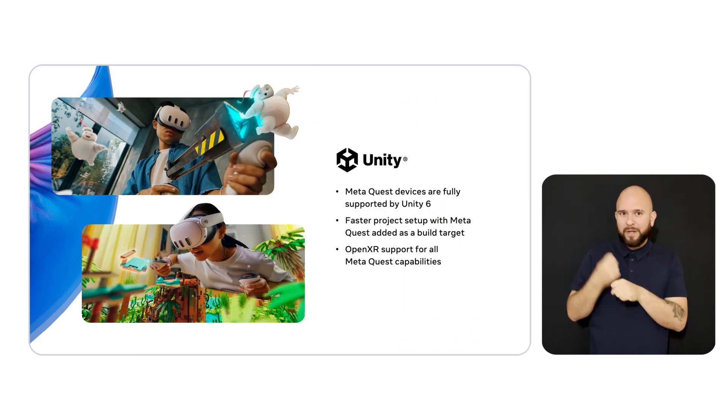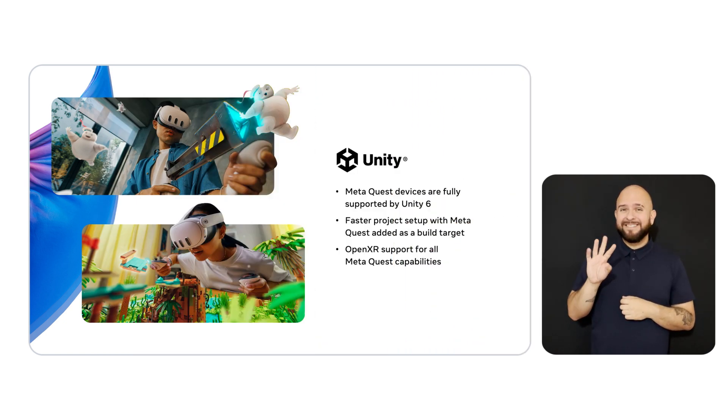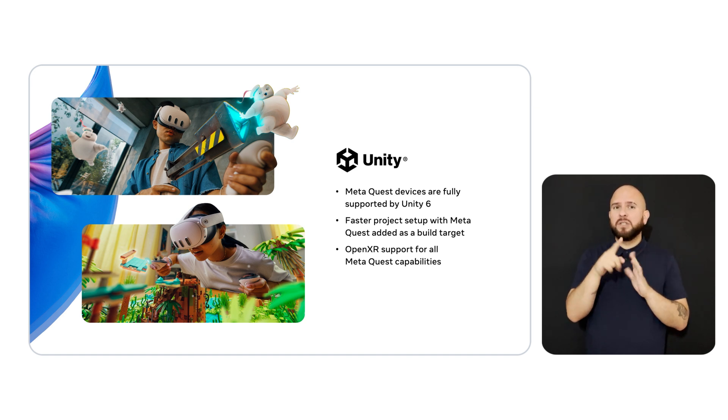We're committed to simplifying and accelerating your entire development experience, so we wanted to share a few areas we've collaborated with Unity over the past year. Unity 6 will continue to support the Quest family of devices, so you can create greater immersion with the optimized GPU performance and new mixed reality capabilities that come with Unity's latest engine release. Unity 6 will also introduce a new build target for MetaQuest devices, making it easier than ever to start building for Quest. And in an upcoming update, Unity 6 will improve your ability to deploy experiences across platforms with full OpenXR support for all MetaQuest capabilities.